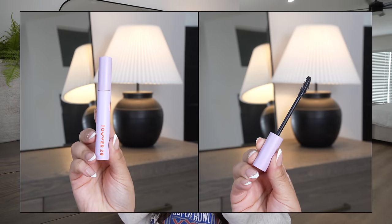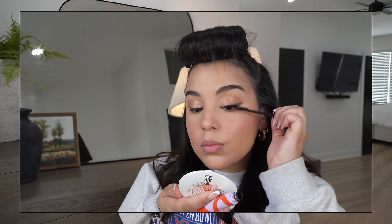This mascara was all over TikTok and it took me a while to try it — the Tower 28 Make Waves Volumizing and Lengthening Mascara. It has more of a plastic bristle brush, which I'm not usually into, but the brush is curved so it hugs and grips every single lash. It really made me a believer. I'm wearing it today and it gives the prettiest amount of length and volume at the same time. It's a mascara I haven't been able to put down — a top favorite.